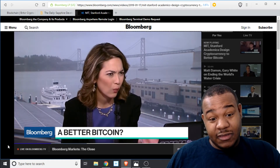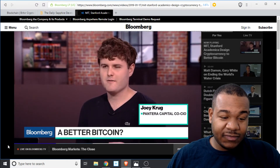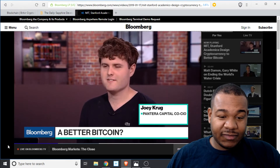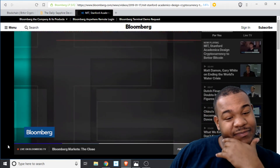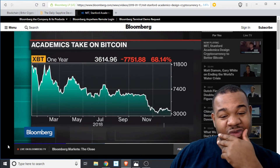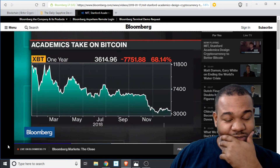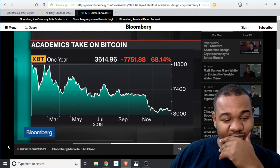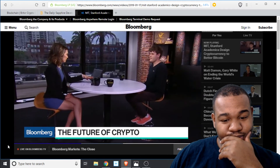If you look at Bitcoin, the problem is that every computer running the network has to process every transaction. It's like if you had a calculator and when you did two times two, every other calculator in the world did two times two. What these guys are working on is essentially separating that — making it so you can do multiple calculations in parallel instead of sequentially. The bet is that this new currency could go mainstream.